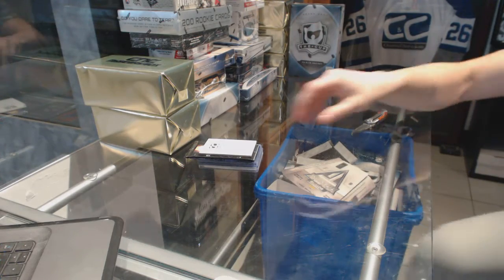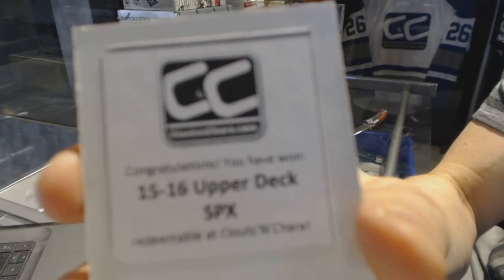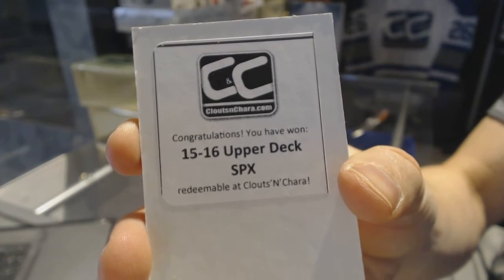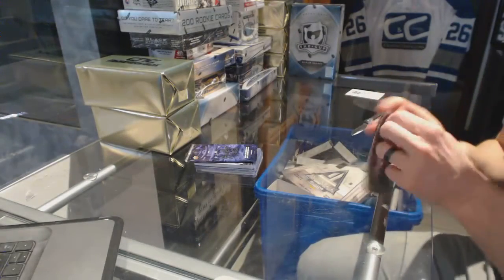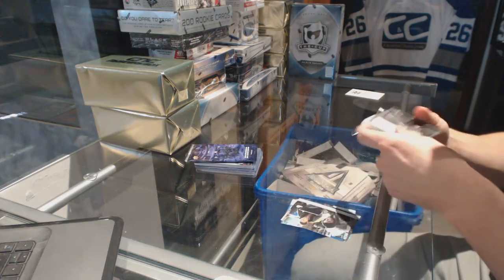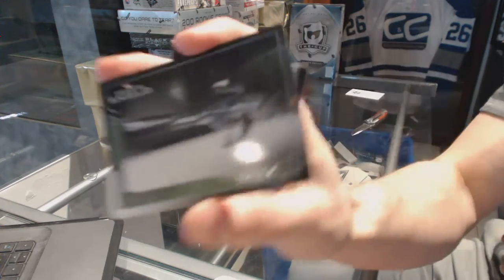The first bonus box is 1516 Upper Deck SPX. The Agents of Shield bonus pack has an Icer.